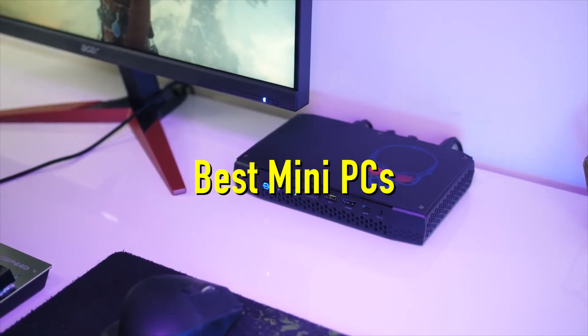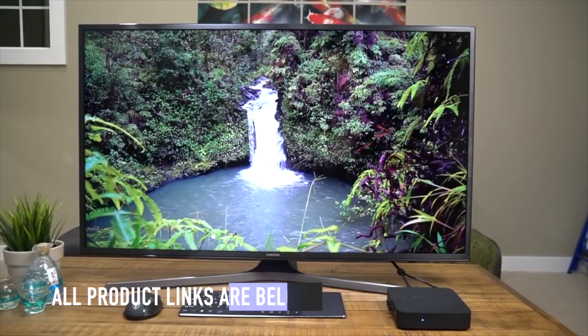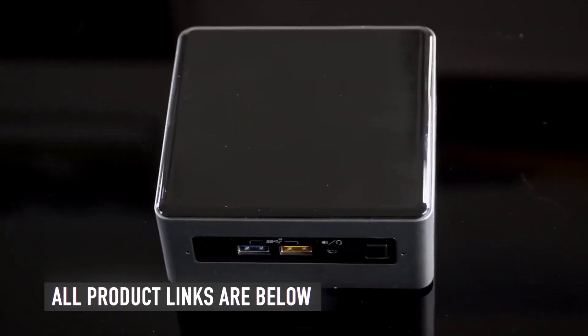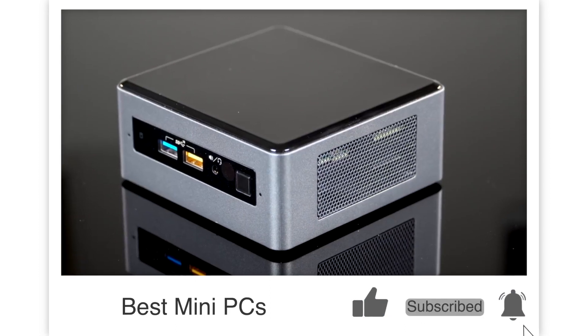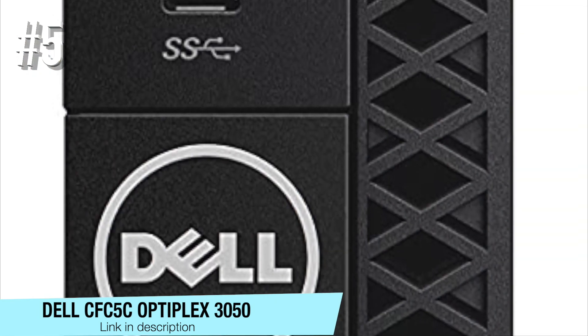Today we will be taking a look at five best mini PCs you can buy this year. As usual, we have the links to all the mini PCs mentioned in this video in the description below. Be sure to subscribe for new content and drop a like below. Now let's go straight to the video.